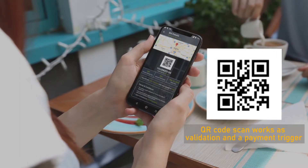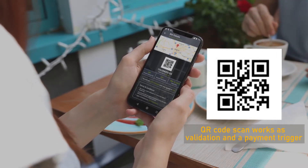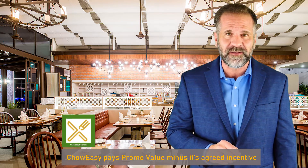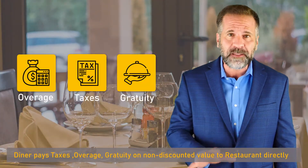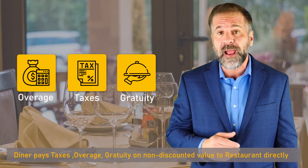You serve them and scan the QR code using ChowEasy's business app. The QR code scan works as both a validation and a payment trigger. ChowEasy will then pay you the value of your promo minus our agreed cut.